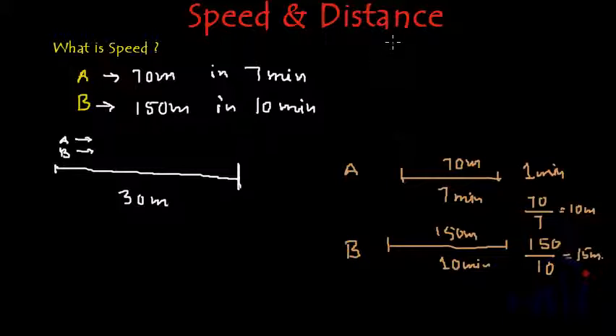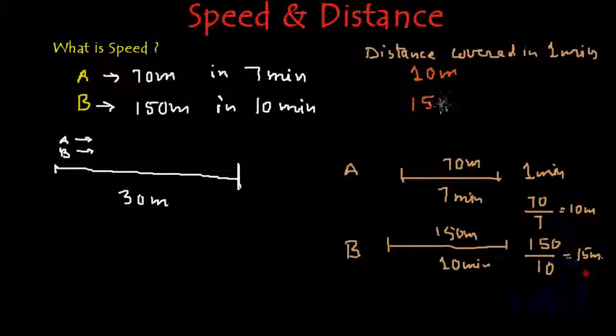Now, if we write here the distance covered in 1 minute: A is able to cover 10 meters in 1 minute, and B is able to cover 15 meters in 1 minute. Now we can compare these. This much distance is covered by A in 1 minute and this much is covered by B in 1 minute. It shows that B covers more distance than A in 1 minute — 15 is larger than 10.